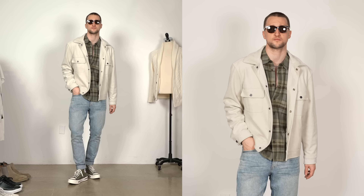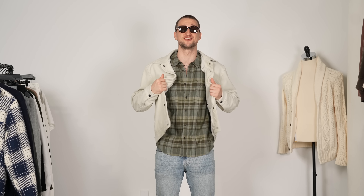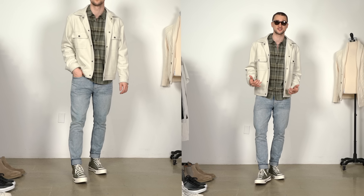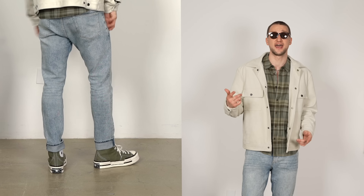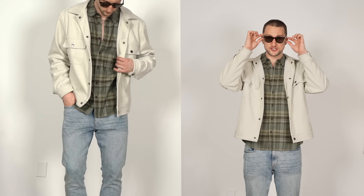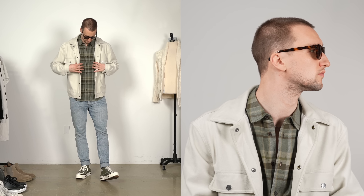Here we have a green flannel shirt from Paige, which screams fall/winter, but you can make it a lot more spring/summer by opting for lighter colors like this off-white suede trucker jacket. We have light blue jeans — both of these pieces from H&M. On my feet, the Converse 70s Plus, picking up on the green also found in the lenses of these Movement glasses — the Coaster style.